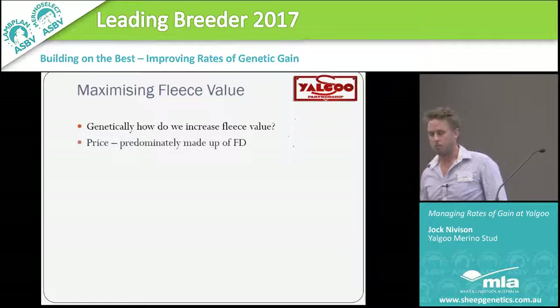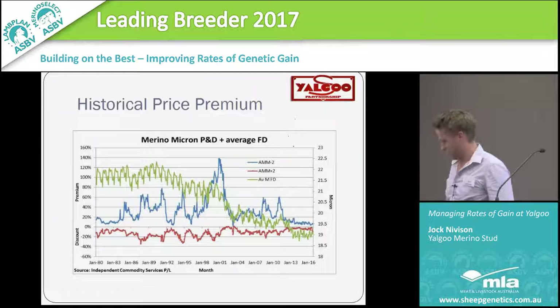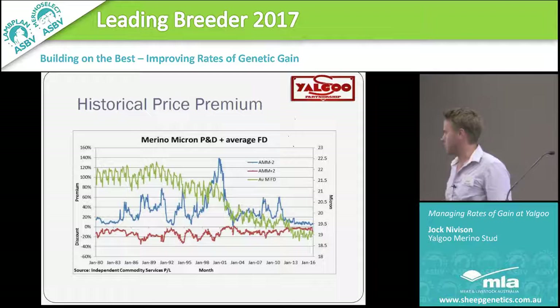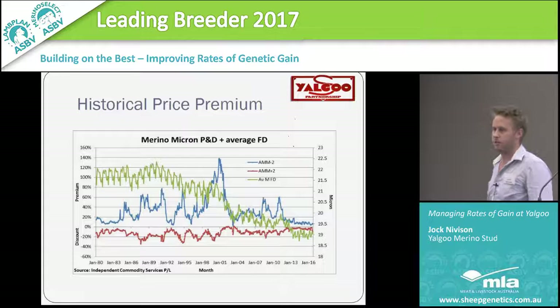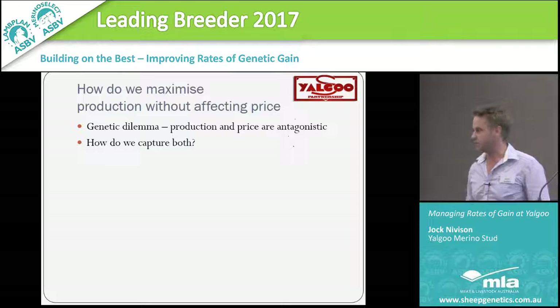Genetically, how do we increase fleece value? Fleece value is predominantly made up of price. How do we maximise price? Through fibre diameter. To guarantee a superior price, look at this graph — the green line is the long-term fibre diameter of the national clip. Two microns finer than the national clip average, that blue line has never been discounted. So two microns below the national clip average, we've never received a discount for our wool since 1980. If we can accept we need to be two microns finer than the average to maximise price, how are we going to maximise production? As Daniel told us earlier, price and production are antagonistic traits, so we want to capture both at the same time.